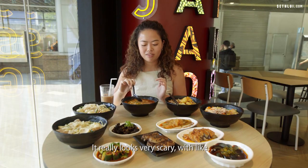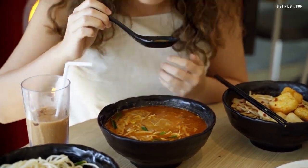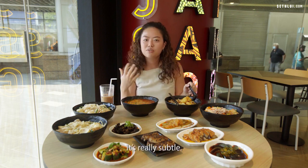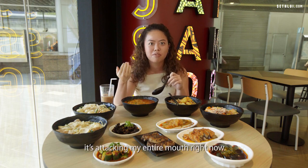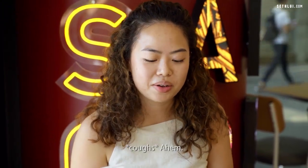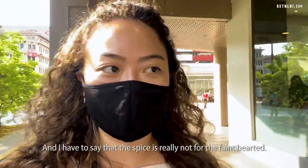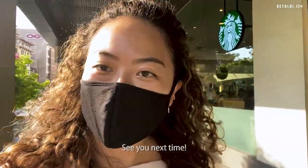Just for fun, I ordered the double extra hot. Extra hot is already level 10, the maximum, but you can top up to double extra hot — that's specially hot. It already looks really scary, all red. It's very stealthy — it comes for you and before you know it, it's attacking your entire mouth. This is quite a contender for spice lovers. The spice is really not for the faint-hearted, but if you love customization and bold flavours, definitely go check them out!